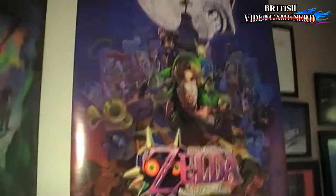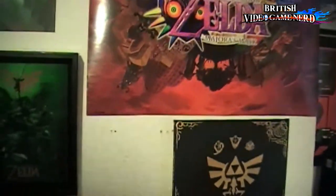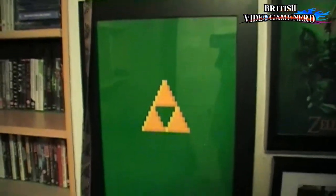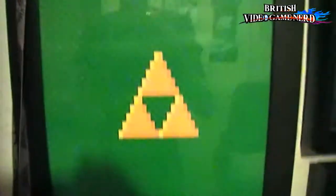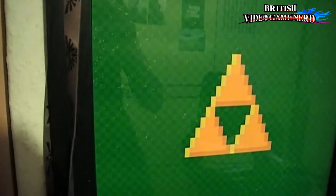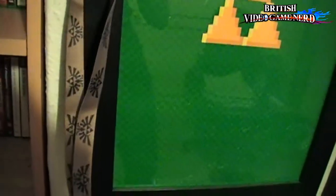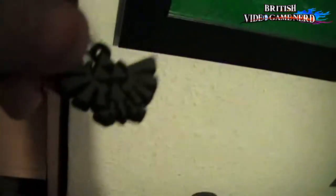And my big Majora's Mask poster. And then this pixel art in a frame — the Triforce. And this lanyard strap thing — you can put it on your neck or wear it at concerts — and it's the Triforce as well.